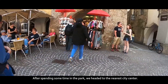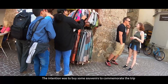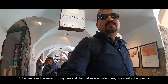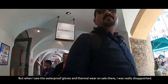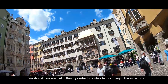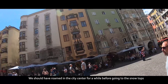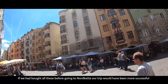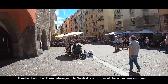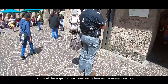After spending some time in the park, we headed to the nearest city centre with the intention of buying souvenirs to commemorate the trip. But when I saw waterproof gloves and thermal wear on sale there, I was really disappointed. We should have roamed in the city centre before going to the snowy tops. Had we bought all this before going to Nordkette, our trip would have been more successful and we could have spent more quality time on the snowy mountain.